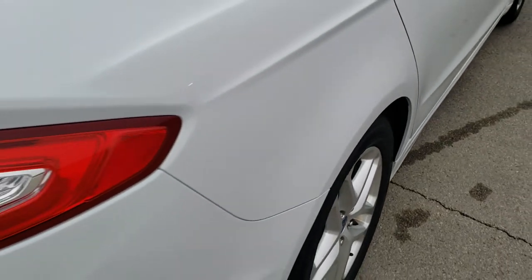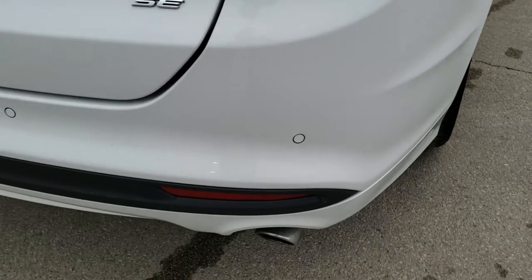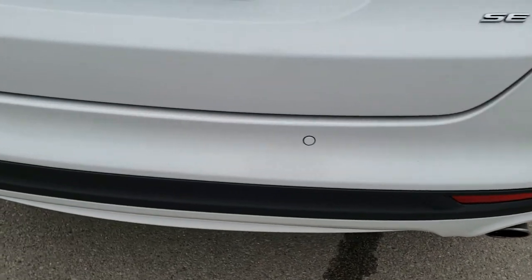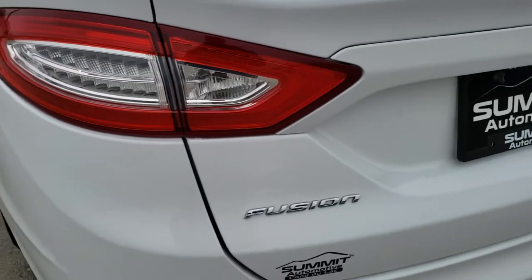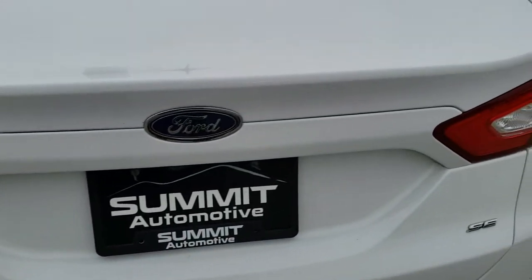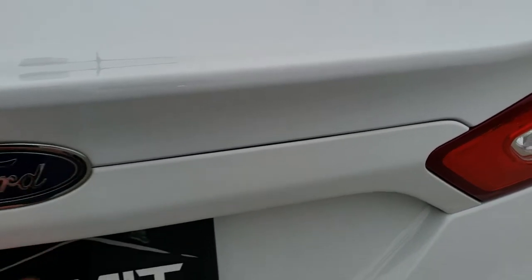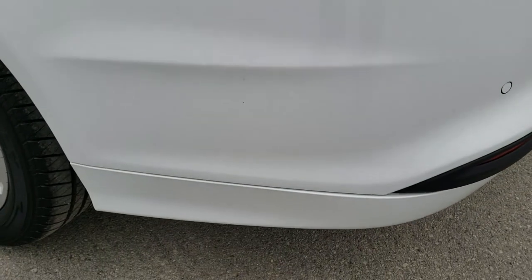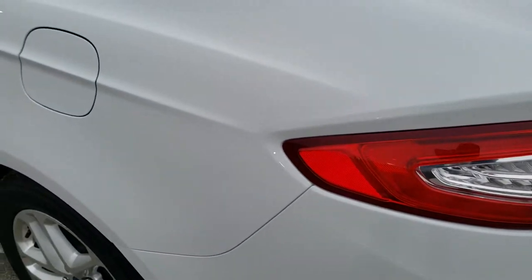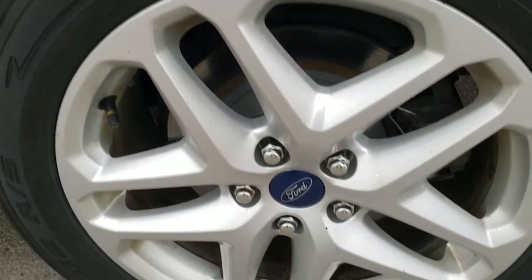Back brakes look really new too — we may have done those in our inspection as well. It has LED brake lights. The back bumper is in really nice shape. Backup parking sensors and that deck lid is nice on the trunk here. I didn't see any major cracks or scuffs on that rear bumper. It does have the capless fuel fill, which is a really nice feature. And this back rim is in pretty nice shape as well.